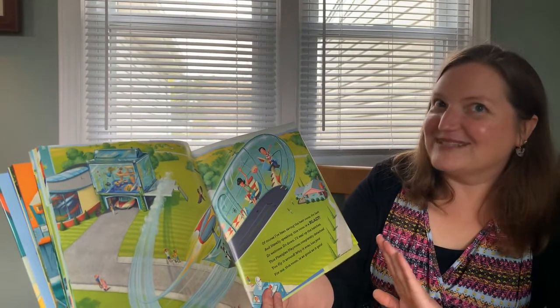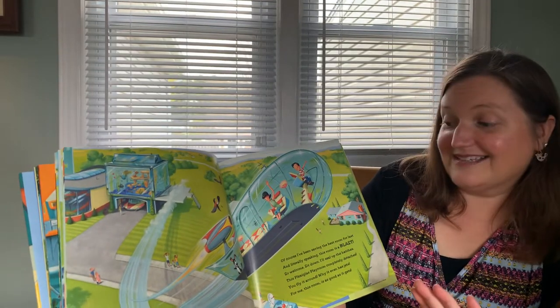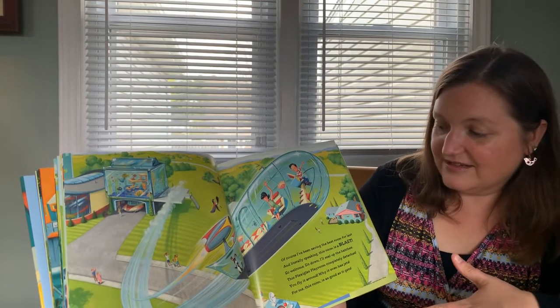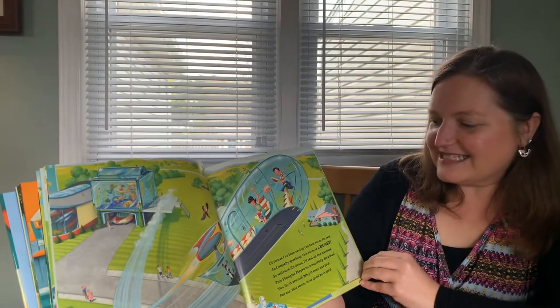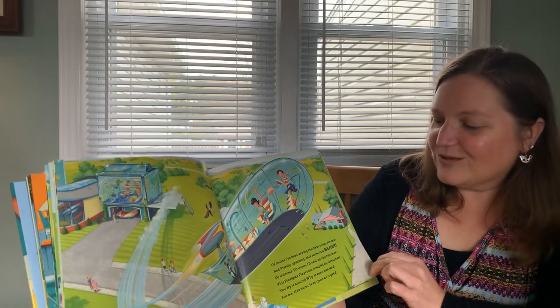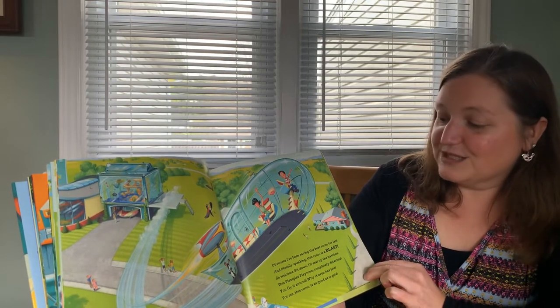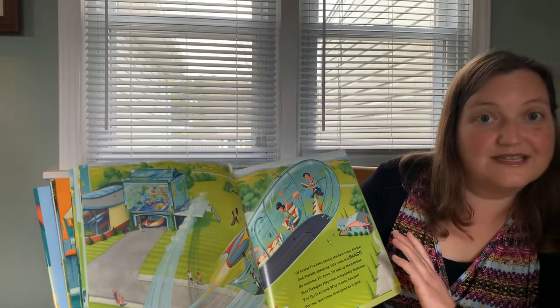Of course, I've been saving the best room for last. And literally speaking, this room is a blast. So welcome, sit down. I'll seal up the hatches. This plexiglass playroom completely detaches. You fly it around — it's even got jets. For me, this room is as good as it gets. I think that is amazing.